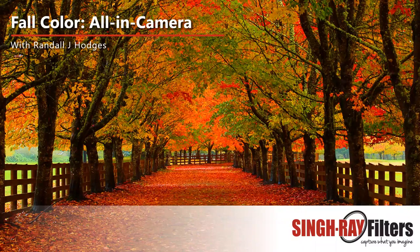Welcome everybody to SinghRay's webinar of the month. This month we are talking about fall color with all-in-camera techniques with Randall J. Hodges, who is one of our longtime SinghRay ambassadors. He has been capturing images of the Western United States and Canada as a full-time professional photographer for over 20 years.